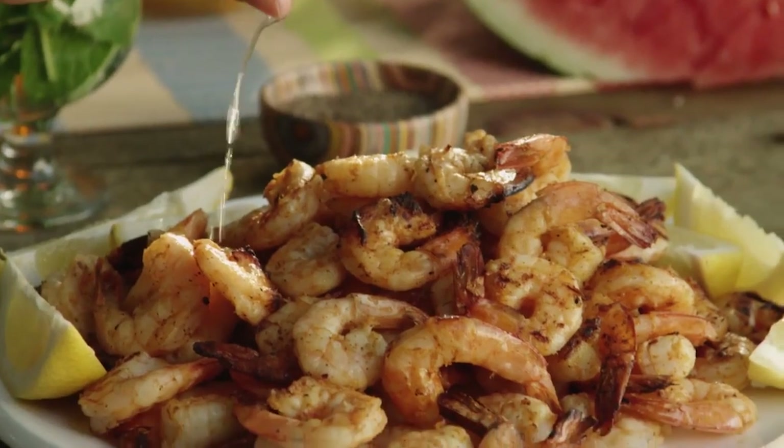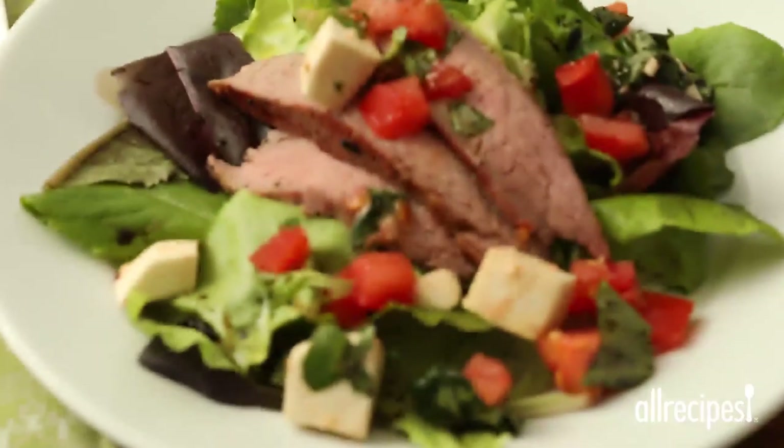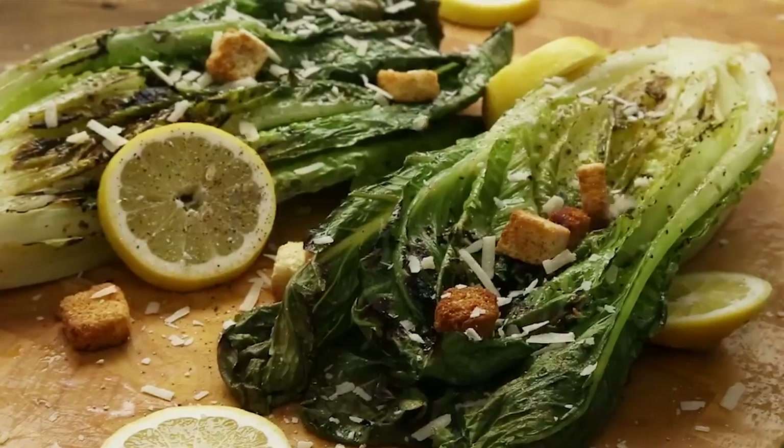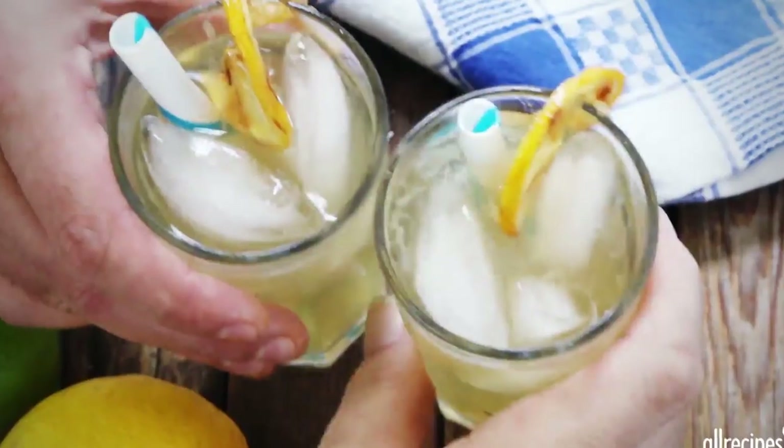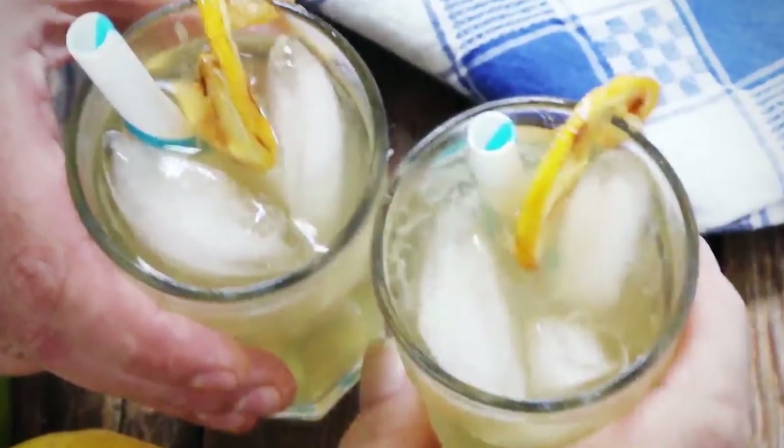Comment below what you're going to throw on the grill this summer, and check out allrecipes.com for all the ideas and inspiration you need. Don't forget to ring that bell so you don't miss any fun recipes. We'll see you next time! Bye!